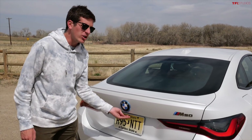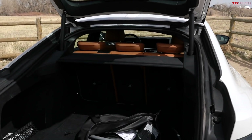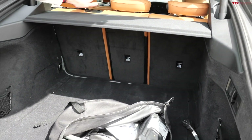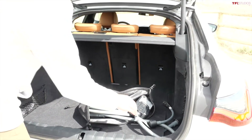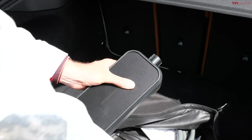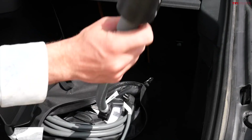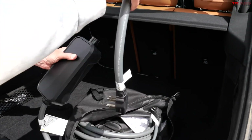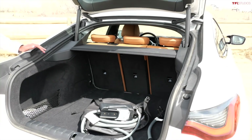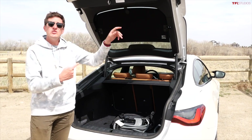Even though it looks very sporty, it has an enormous trunk — something like 470 liters, which is just 10 liters down from the gasoline model. The seats fold down as well. And there's something very clever here: BMW has incorporated with their charge plug not only level 1 connectors, but also a 240-volt level 2 unit. So you can pop that in and charge much quicker using a home NEMA 14-50 connector. Lots of clever thought there — overall a fantastic piece of design and utility.